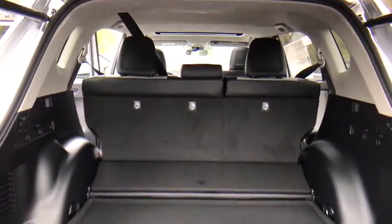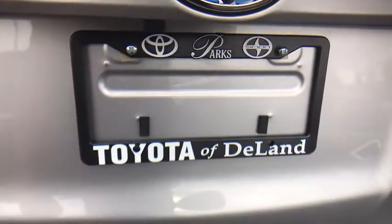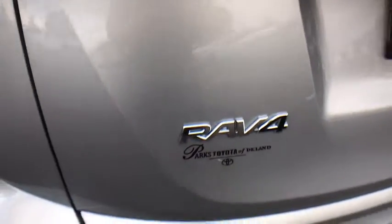Leather-wrapped steering wheel, Bluetooth, moonroof, adjustable steering wheel, power steering, four-wheel disc brakes, keyless start, auto-dimming rear-view mirror, cruise control.